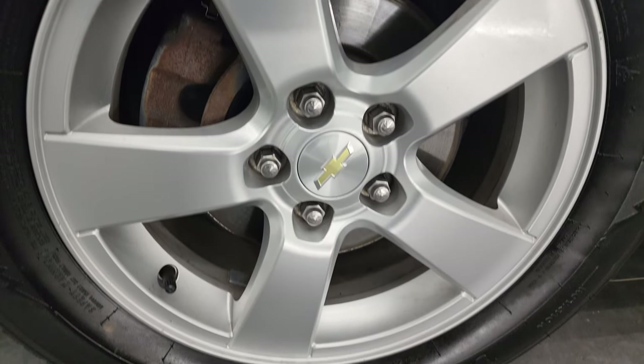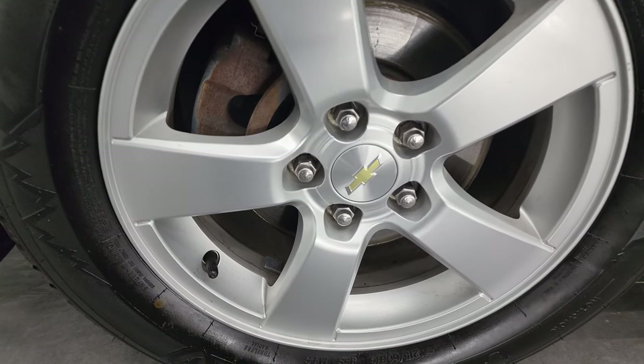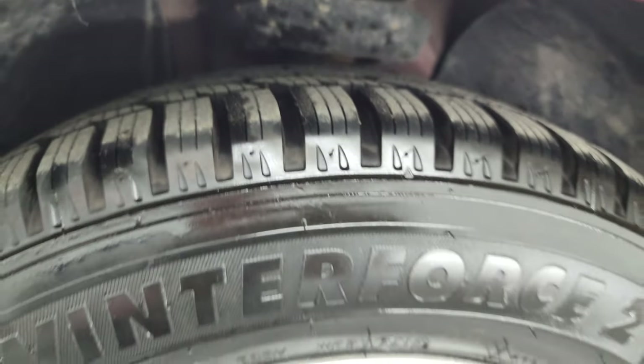This one comes with the painted alloy wheels, and it has Firestone Winter Force tires. These are 215/60R16s, and they are like new — just about all the tread left on those tires.